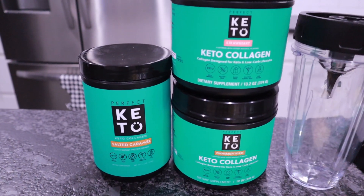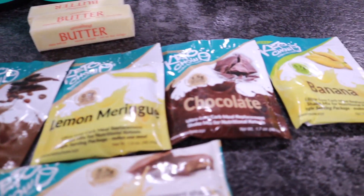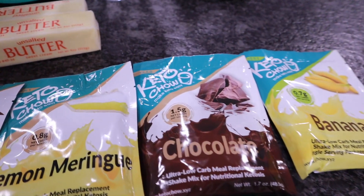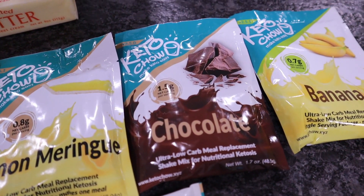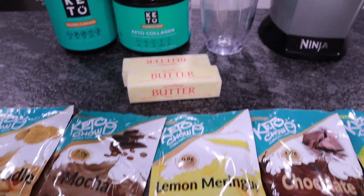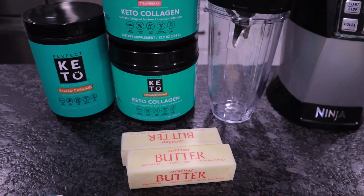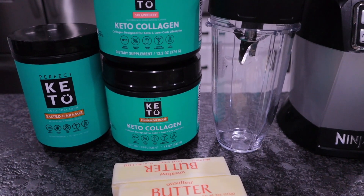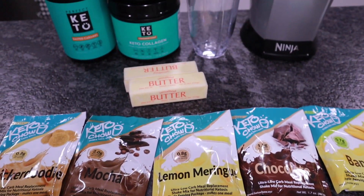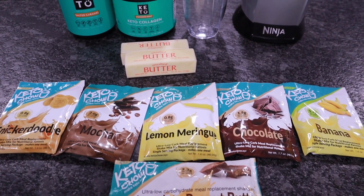In the snickerdoodle I'm going to add the salted caramel collagen. We have the peanut butter for the banana — the peanut butter and banana combo is delicious. Chris also likes to add strawberry collagen to the chocolate Keto Chow. If you don't want another separate drink to take your collagen and you already drink Keto Chow shakes, go ahead and mix those two together — it basically takes care of everything at once.